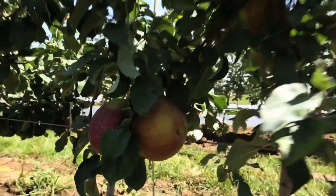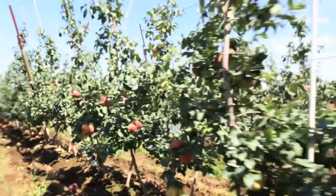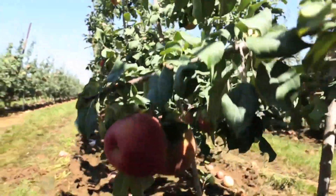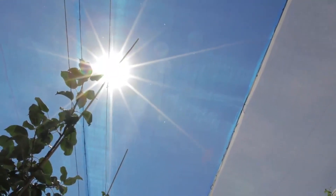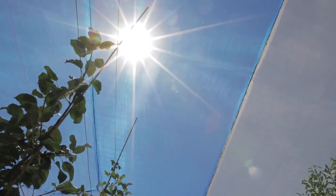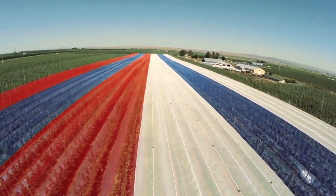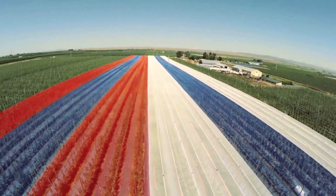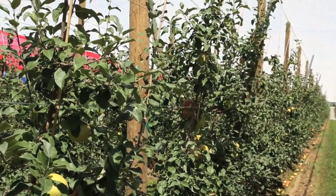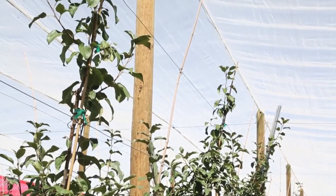Hot summers, high light intensities, and long days provide ideal conditions to produce high quality apples in Washington State. But when the temperatures become too hot, apples can be sunburned, which makes them unmarketable. At many locations, sunburn is reduced by water application over the top of the orchard to facilitate evaporative cooling. Putting shade nets over the top of orchards is used to reduce sunburn in other apple growing regions of the world, but it is not as commonly used in North America.